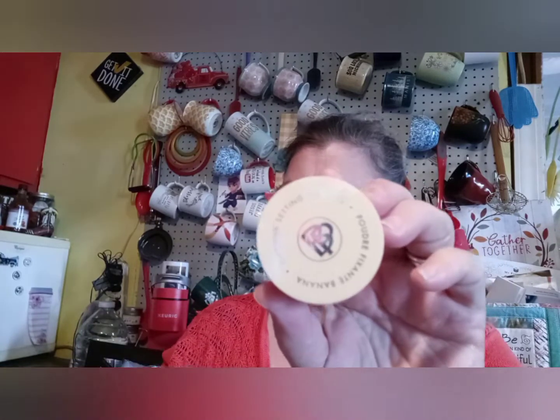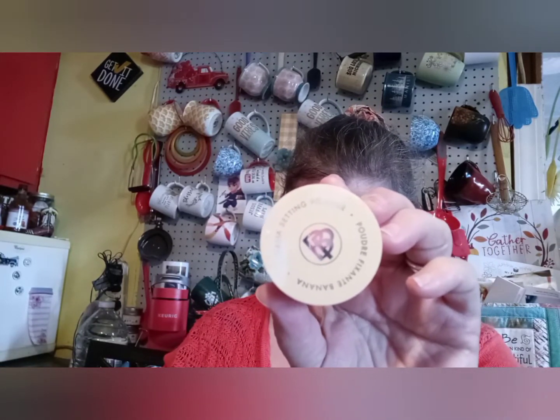Then we got some banana setting powder — I've heard that's really good. And that runs for $30. So there's $70 already.